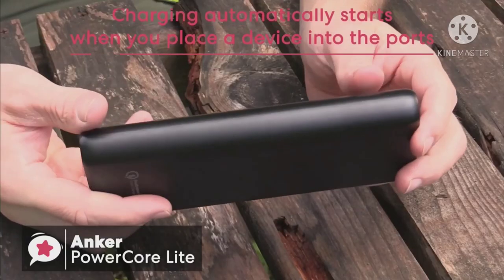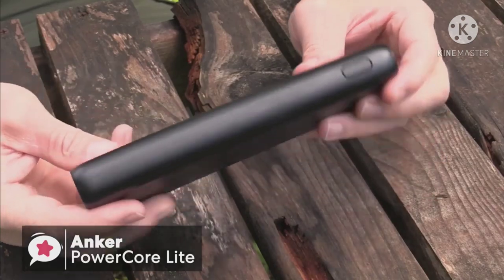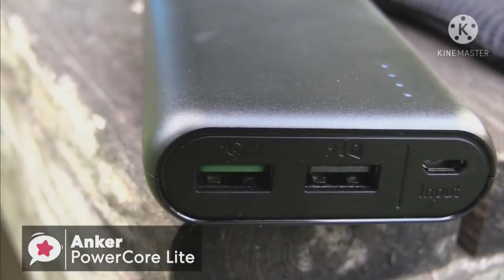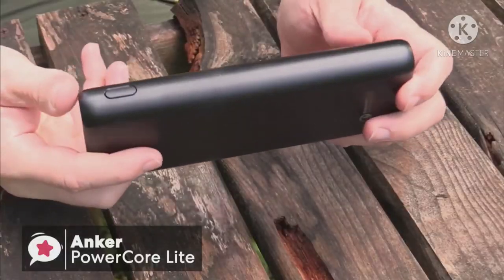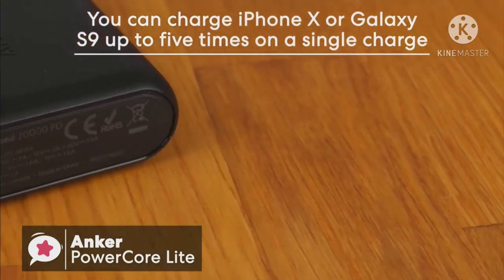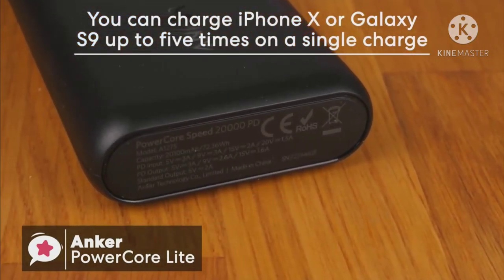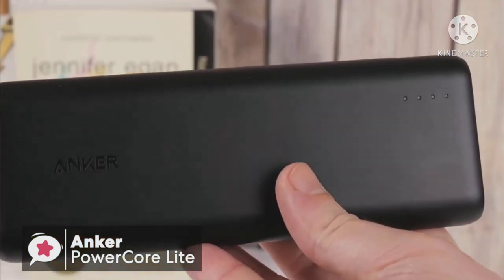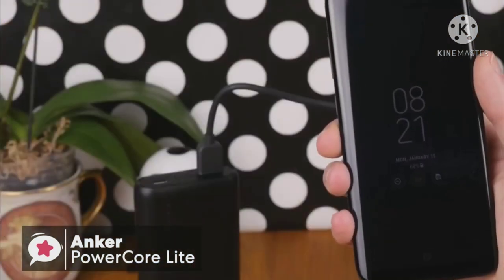Although it's about the size of an oversized smartphone, this Anker power pack will charge an iPhone 8 up to seven times before you need to recharge the battery. If you have an iPhone X or a Samsung Galaxy S9, you'll be able to charge those phone types five times on a single charge.